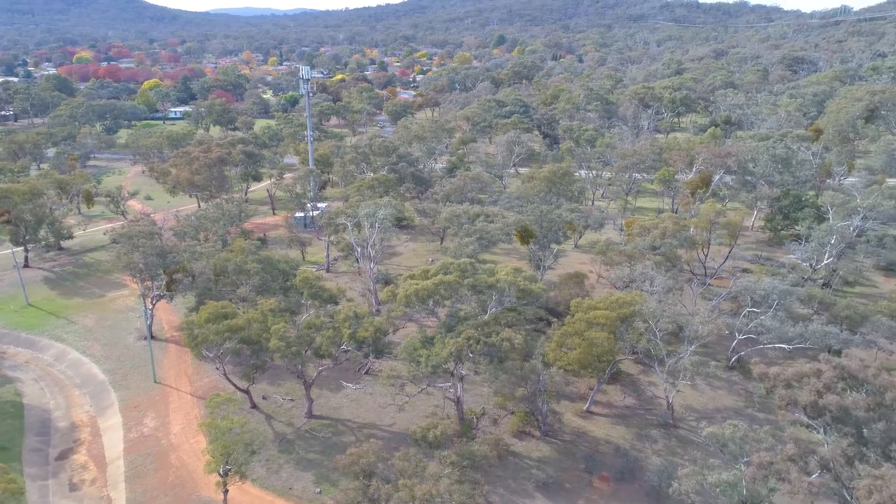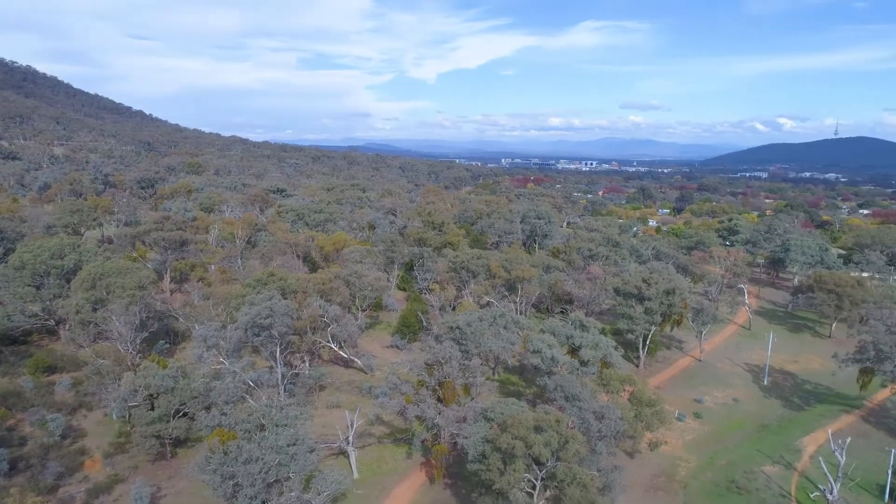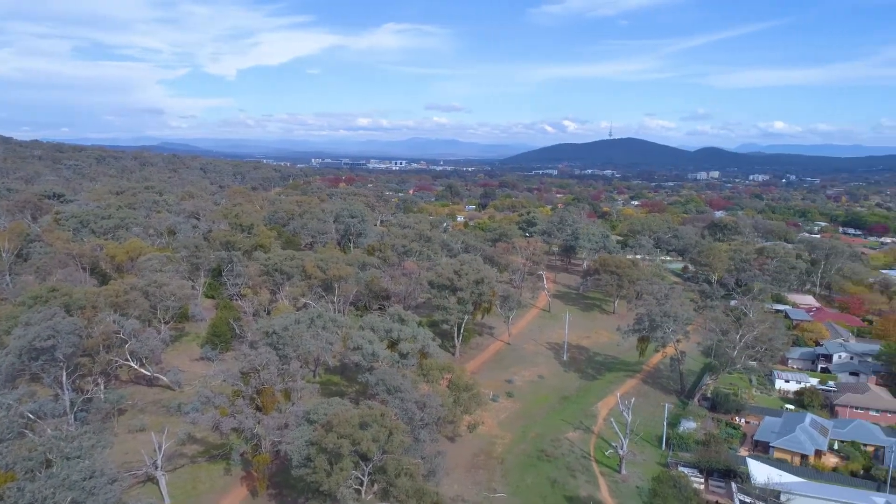Looking around, you'd never guess that you were just minutes from the city. Within just a few minutes' walk you can be down at Calvert Park or up at the Mount Ainsley Nature Reserve.